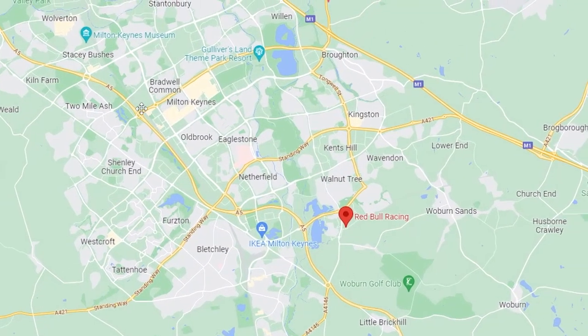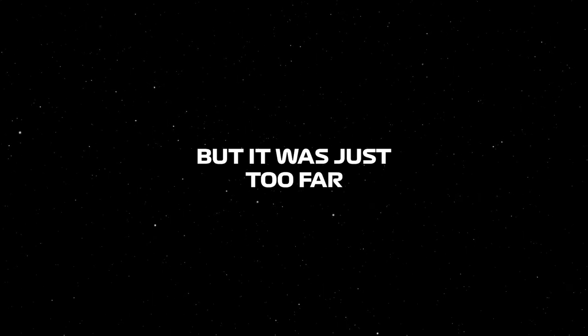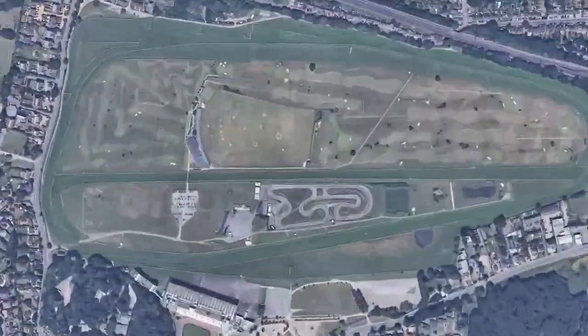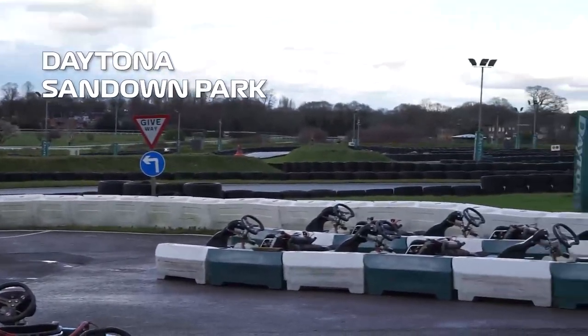However, I wasn't going there — definitely not because of my hatred for Red Bull — but it was too far, it was like an hour and a half. So I decided on Daytona Sandown Park instead. It was like 30 minutes from where I was staying, so I decided it was perfect.